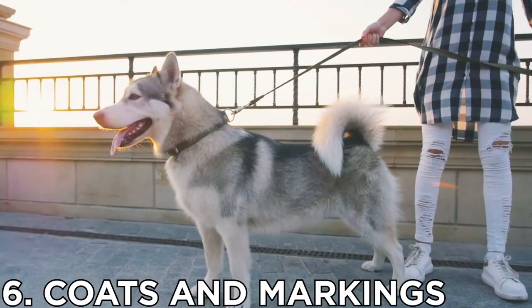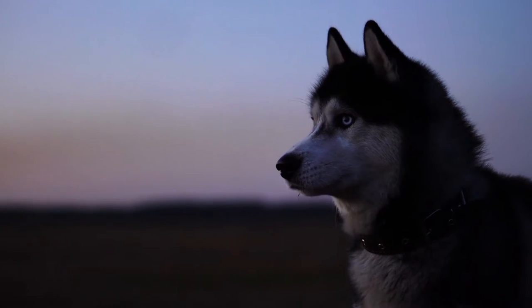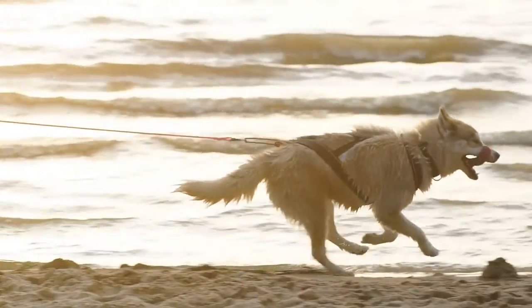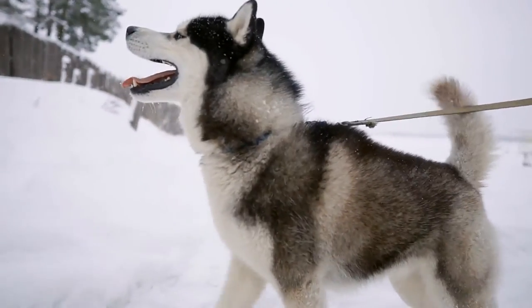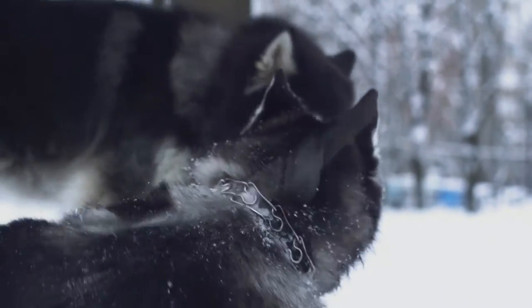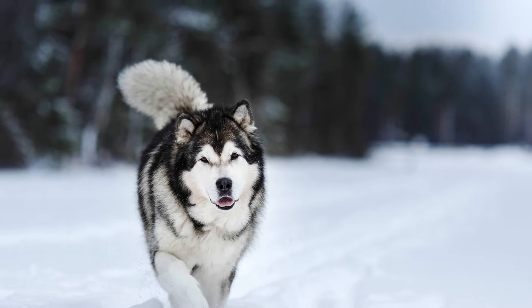Number 6: Coats and Markings. If you look at a Siberian Husky or an Alaskan Malamute on their own, you may think the two breeds look a lot alike. While it's true they do share some characteristics, there are a few ways you can tell the breeds apart based on looks alone. Both the Husky and Malamute have thick double coats, as they were bred as working dogs in cold climates. Malamutes, however, tend to have longer hair than their Husky counterparts.